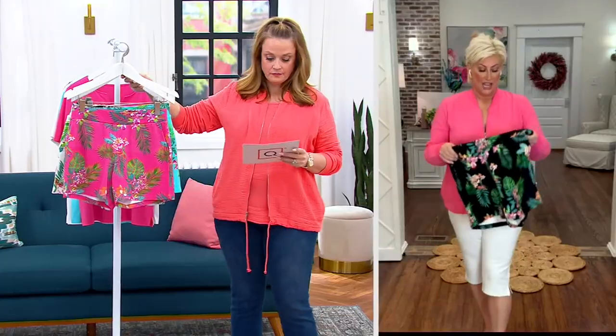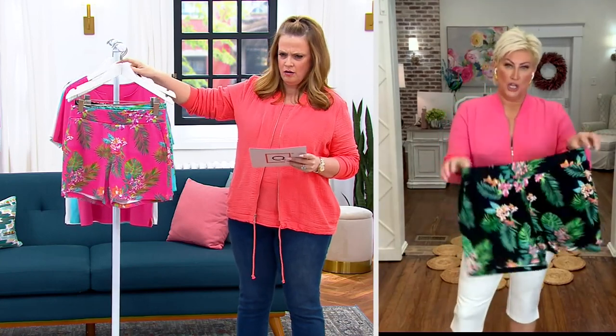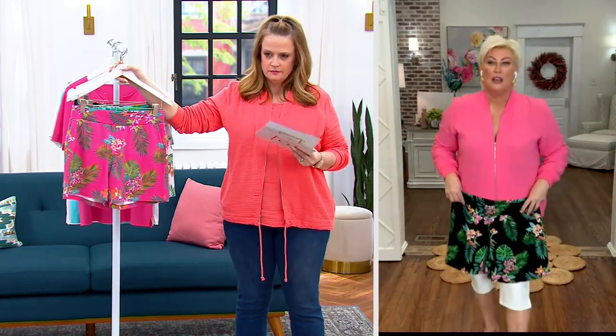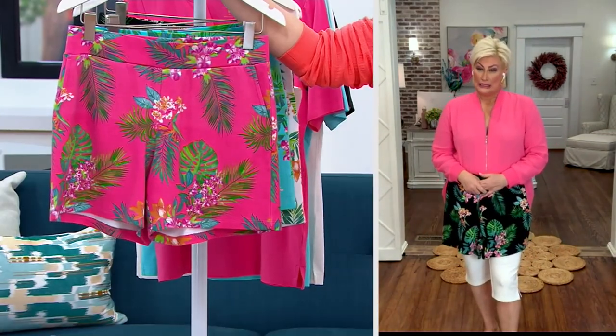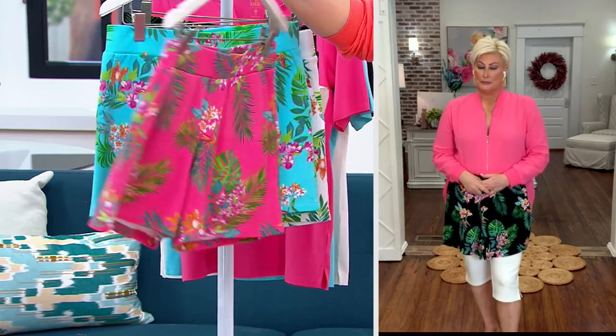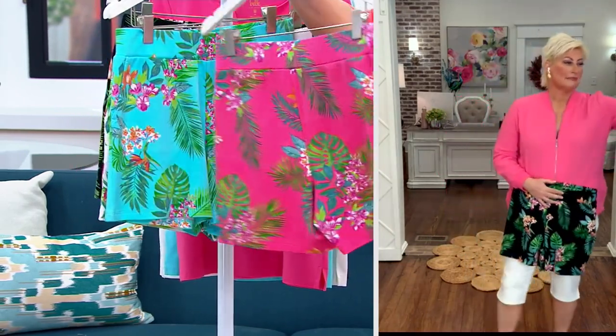Not only are the prints cute, but wait till you see the up-close fabrication of these PK shorts. They are so cute — pocket, pull-on waistband, a perfect little moment for the summer. Absolutely boutique chic. Get your normal QVC size. These are coming in small, medium, and large — alphabet sizing. Mary, do you love these or what? I fell in love with the one-dimensional image I saw, and then when I saw them in person I fell even more in love.